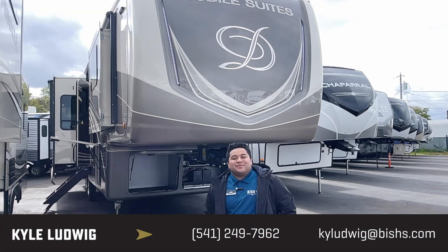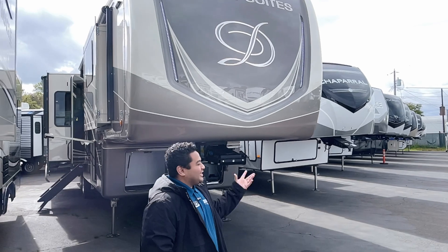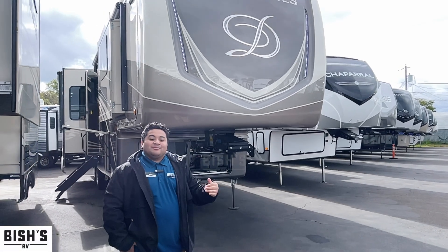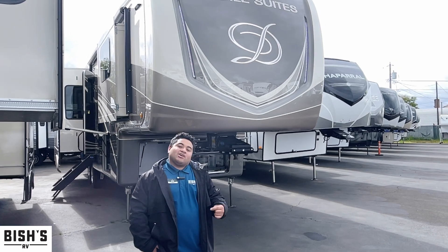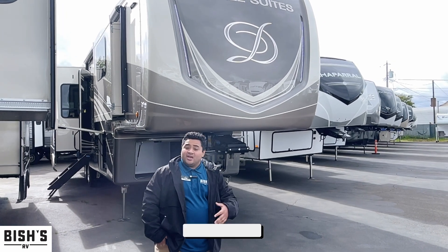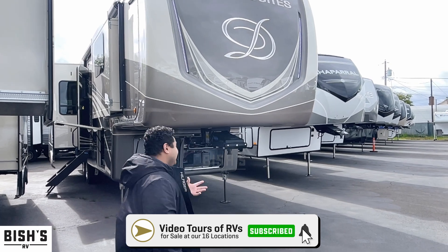Hey, what's going on guys? This is Kyle with Bish's RV in Junction City, Oregon. My buddy Corey is here and we're going to take a look at this rig — a 2022 DRV Mobile Suites 36RSSB3. If you find this video helpful or informative, please like and subscribe. Let's check this rig out.